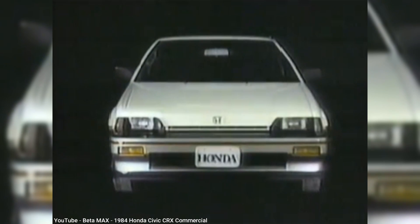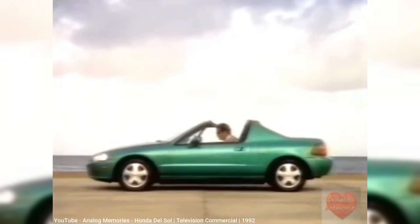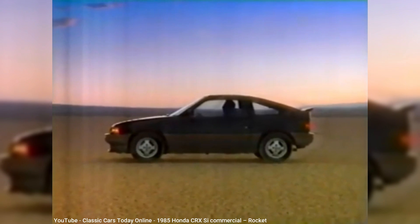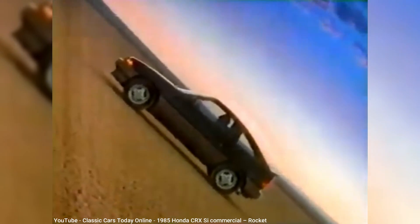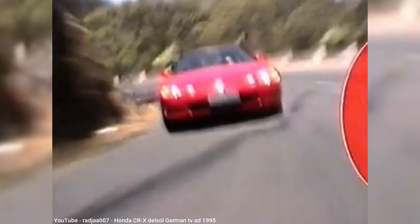The Insight wasn't the first two-seater Honda offered in the U.S. It was predated by the Honda CRX, sold between 1984 and 1991, followed by the Honda Del Sol from 1992 to 1998. Both the CRX and Del Sol were built on the same platform as the Honda Civic, and were marketed not as economy cars but as relatively cheap and nimble sports cars. Their four-cylinder engines, displacing between 1.3 and 1.6 liters, were definitely fuel-efficient, with the 1.3 managing a highway rating of 52 miles per gallon. Yet clearly Honda thought they could do better.